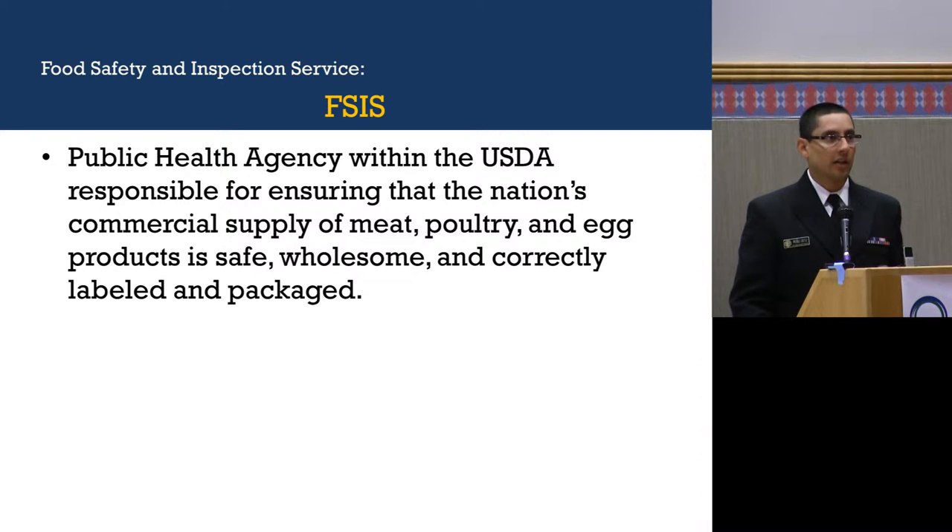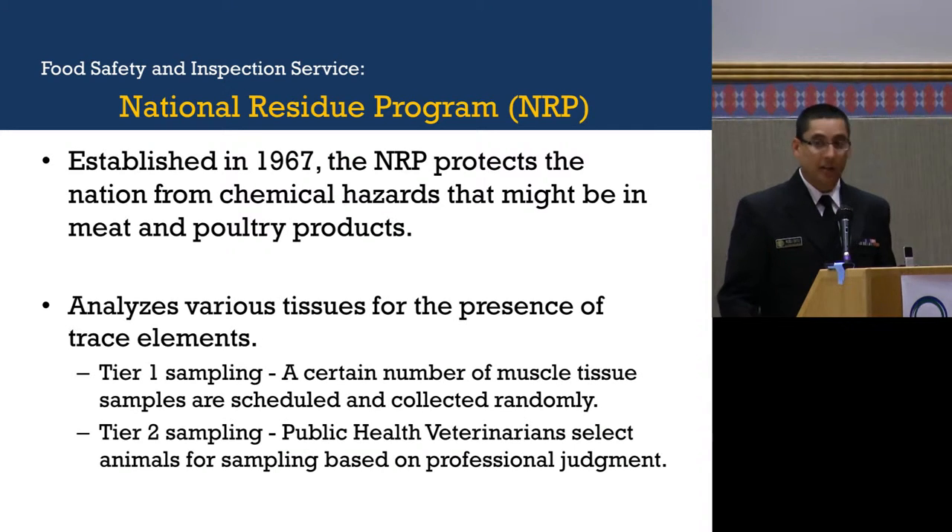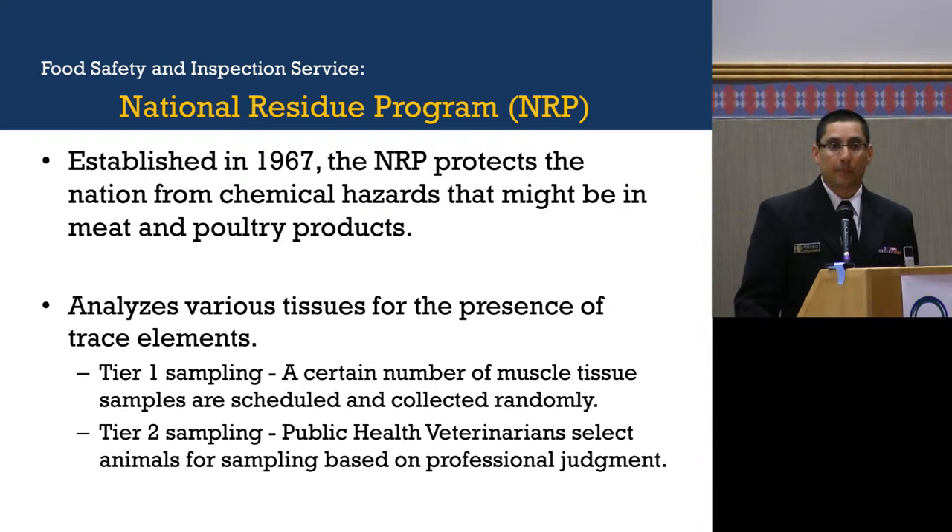So what's FSIS? FSIS is the public health agency within the USDA that's responsible for ensuring that the nation's commercial supply of meat, poultry, and egg products is safe, wholesome, and correctly labeled and packaged. FSIS is one of the participants of what's called the National Residue Program, established in 1967, which protects the nation from chemical hazards that might be in meat and poultry products. It analyzes biostations for the presence of trace elements. We have different tiers of sampling — Tier 1 is randomly scheduled throughout the year, and Tier 2 is inspector-generated sampling where public health veterinarians select animals based on professional judgment.